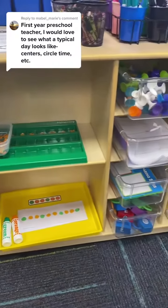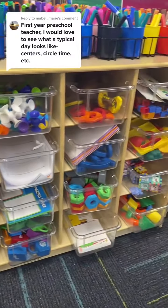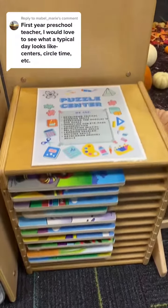Next they go to table time. They get to pick out a bin or a puzzle, or even go to our library center to read a book while we wait for everybody to get there.